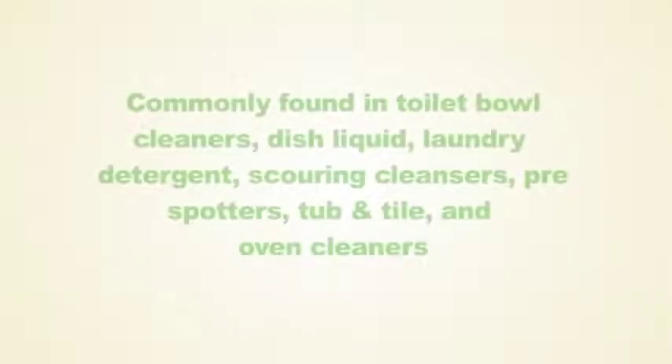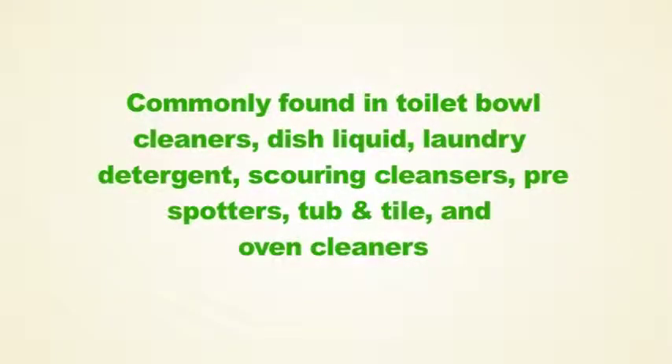Sodium hydroxide is commonly found in toilet bowl cleaners, dish liquid, laundry detergent, scouring cleansers, pre-spotters, tub and tile, and oven cleaner.